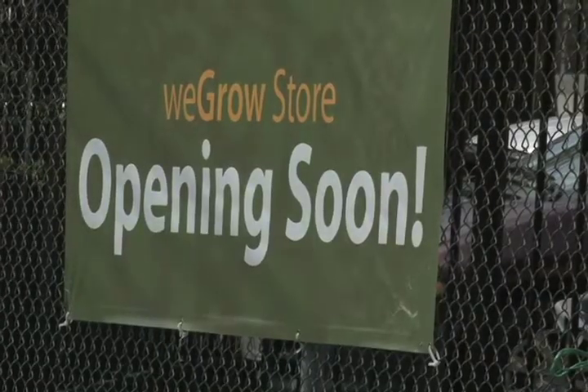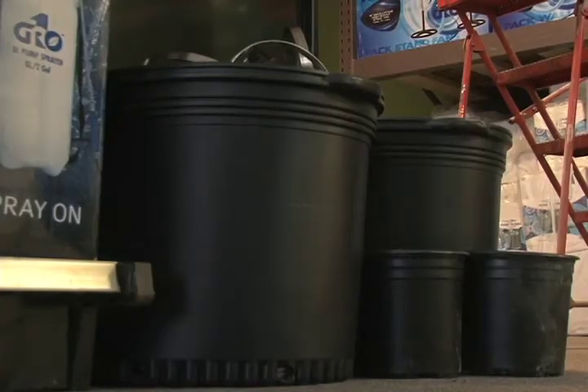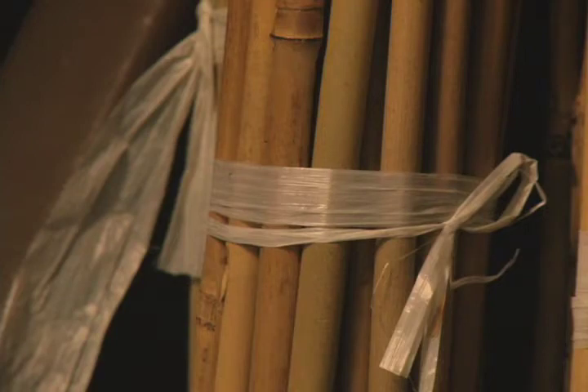WeGrow should have the raw materials here so that these cultivators can produce what they need to produce. WeGrow, a hydroponic supply store, is taking root in the district. The store will be providing assistance to the medical pot growers and distributors who will be formally named later this week.